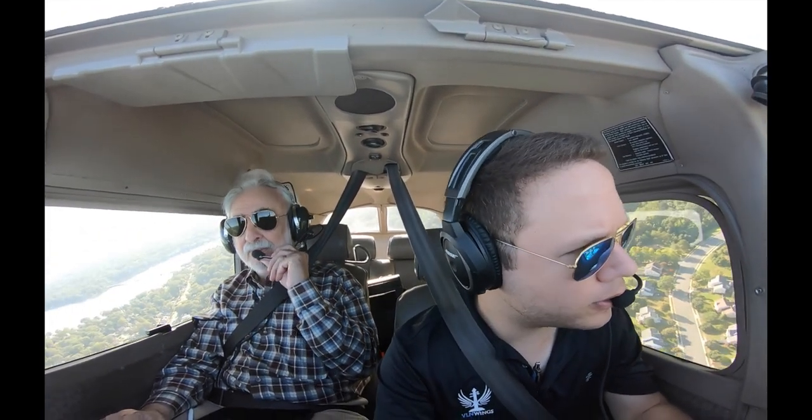Is this the kind of plane you learned on? Yeah, and I still learn on it — like the instrument work, I do that on this one. Lead traffic November 7th 540, I'm turning crosswind runway 30.